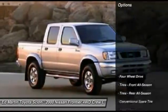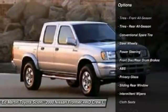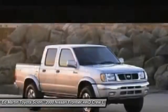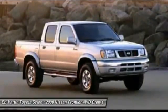Here are some of this vehicle's great options: anti-lock braking system, air conditioning, power steering, driver airbag, four-wheel drive, AM-FM stereo radio, passenger airbag, passenger airbag on-off switch, bucket seats, and intermittent wipers.